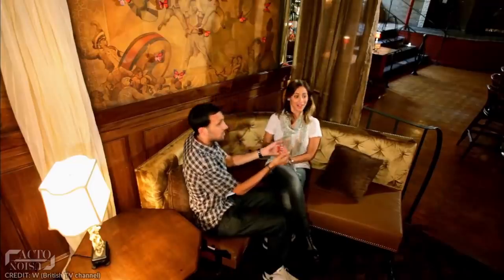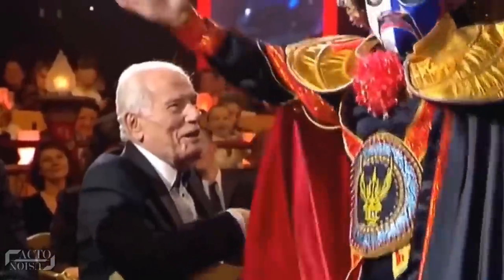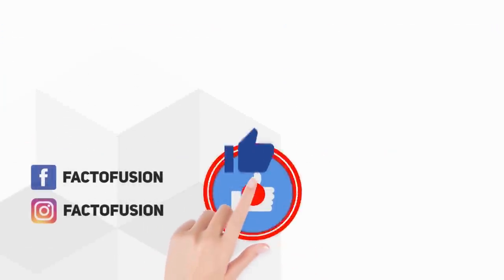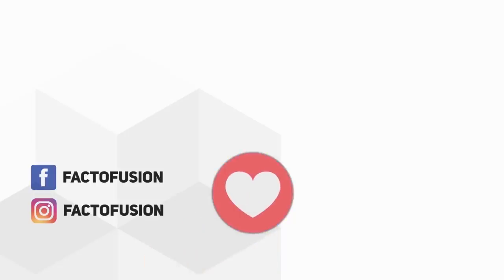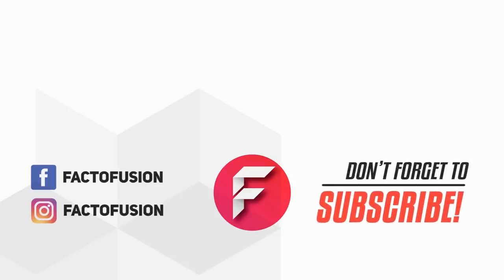So guys, hope you got the secrets behind the most famous magic tricks of all time. Which trick did you like the most? Let us know in the comments below. Do like and share this video with your friends on social media. For more such amazing things, don't forget to subscribe to our channel — and thanks for watching!